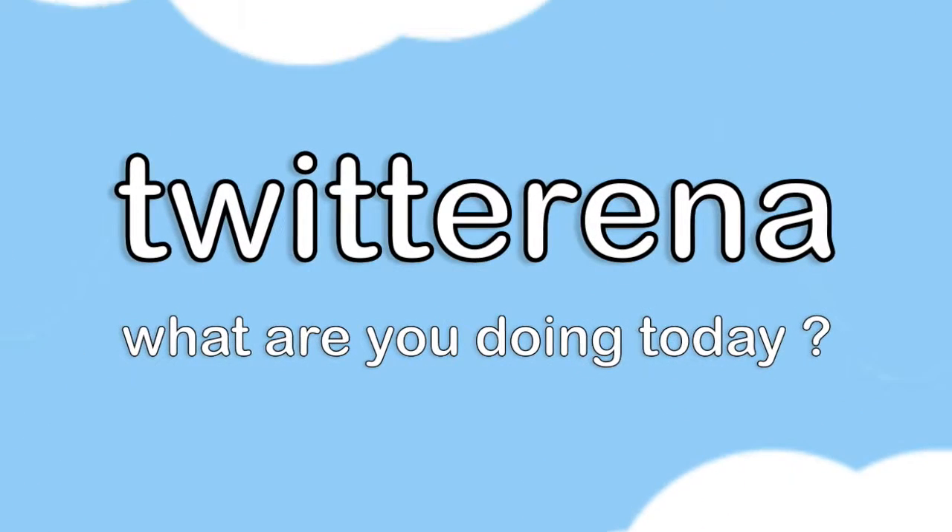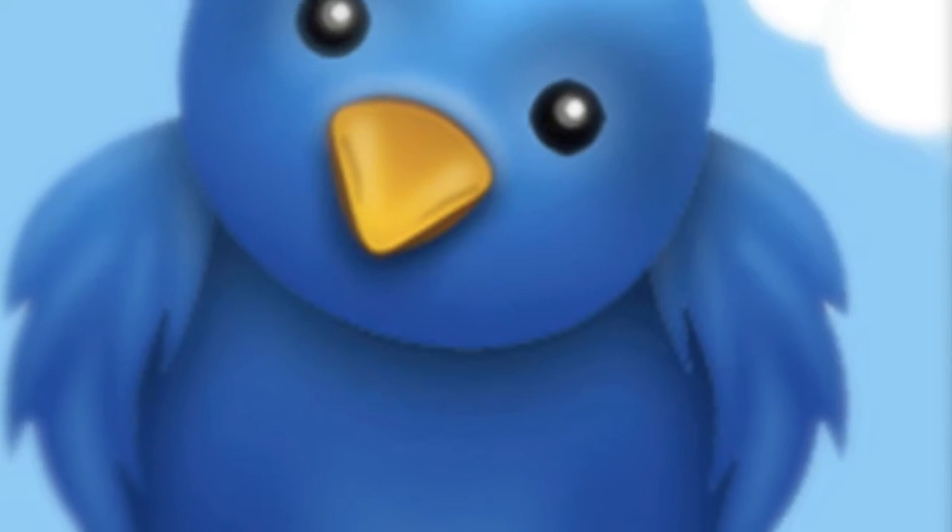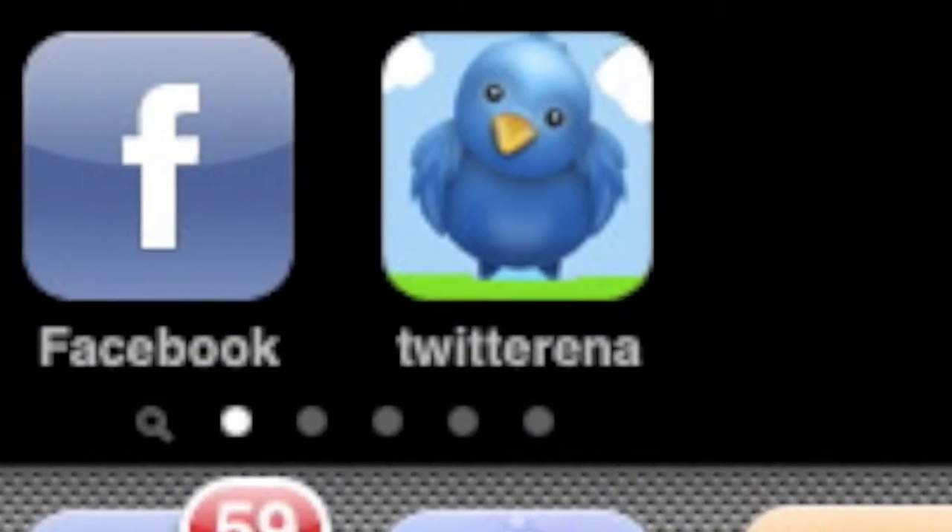Introducing Twitterina for all versions of the iPhone and iPod Touch. Right from the start, Twitterina's beauty becomes clear. Twitterina's glossy icon fits beautifully on your home screen.